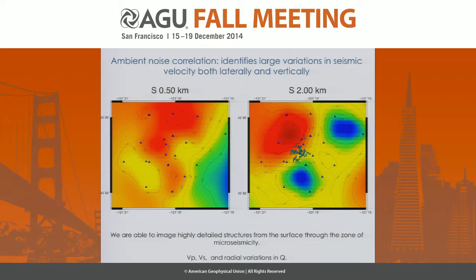We've gone about this using ambient noise correlation, using the network of stations deployed for this experiment as well as some stations outside to get deeper velocity structures. We're able to calculate very detailed, very heterogeneous structures at the site. This shows shear velocity at 500 meters and 2 kilometers — at 500 meters you're seeing variations of 50 percent from the reddest red to the bluest blue. These are very heterogeneous structures, and it's even more heterogeneous at the surface. This heterogeneity is what's causing the high scattering seen on some seismograms. We're able to image VS, VP, and variations in Q to get a sense of the attenuation structure.